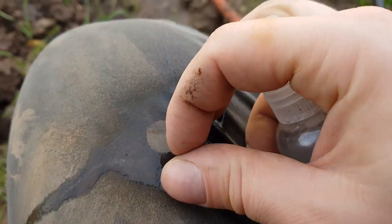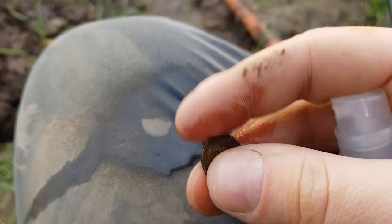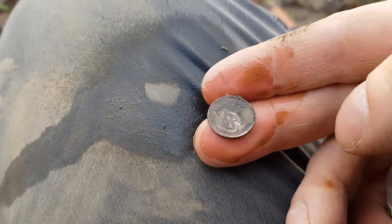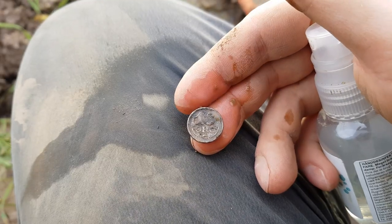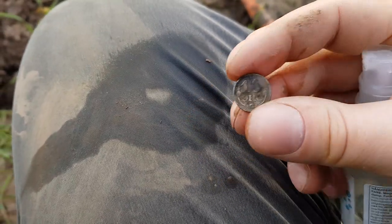On the other side: Christian the Tenth. I believe it says 1918 in the lower right. Not completely 100% silver — maybe 50 or 40 percent. It has corroded a little bit.